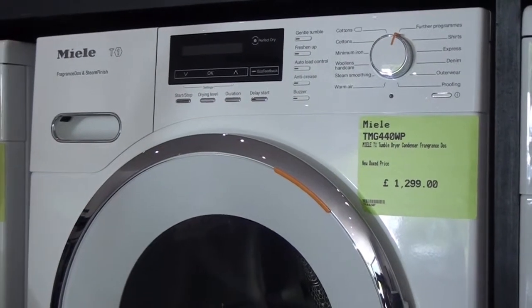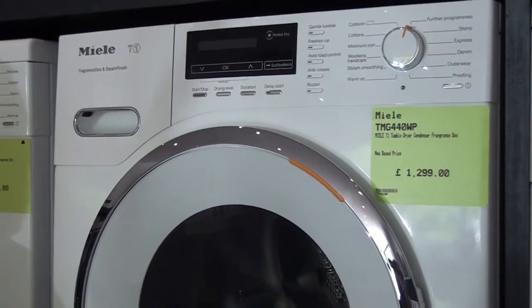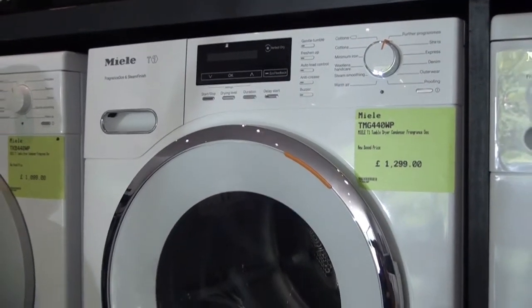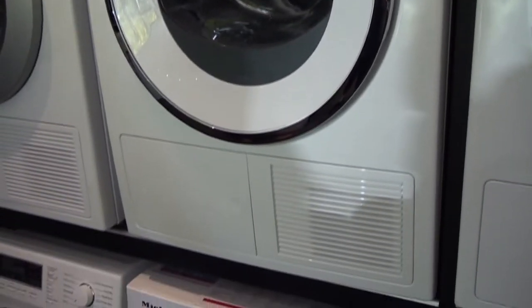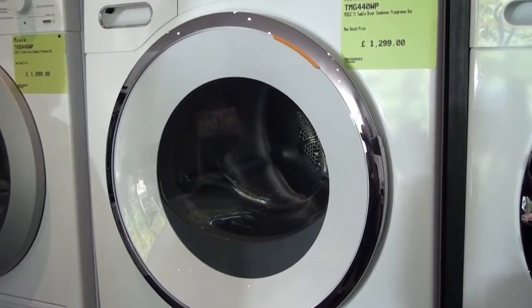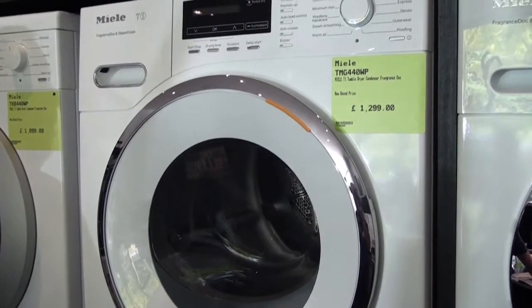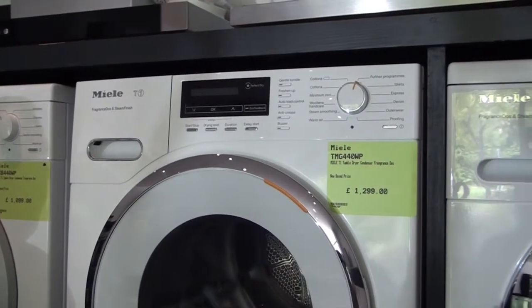This tumble dryer is A+ energy rated, which is the most energy efficient tumble dryer on the market available today, using an average of 265 kWh of energy per annum, compared to the next in line which is a B rated which will use around about 560 kWh per annum, so it's saving around about 40 to 45% in energy.